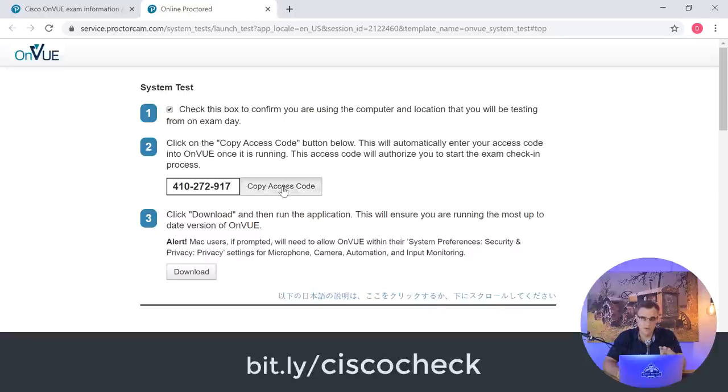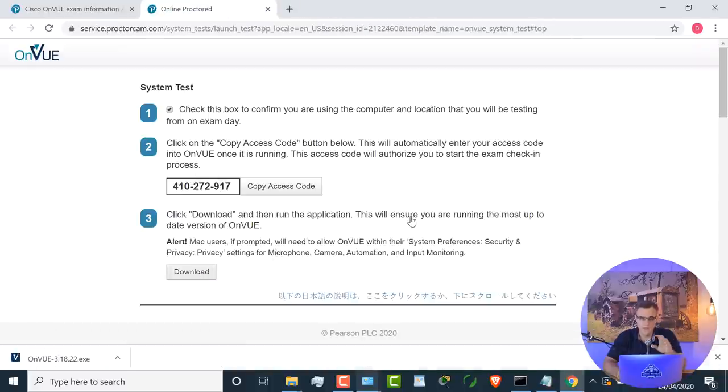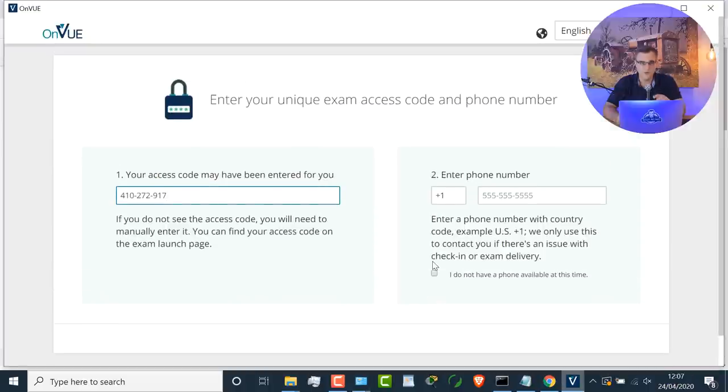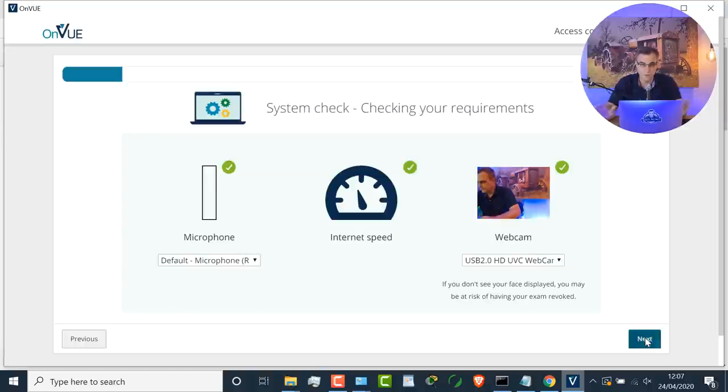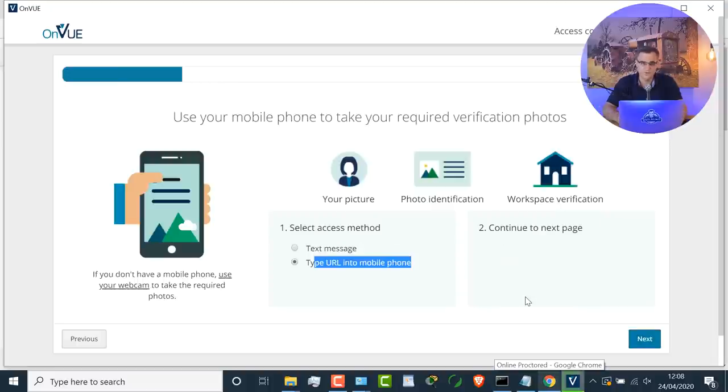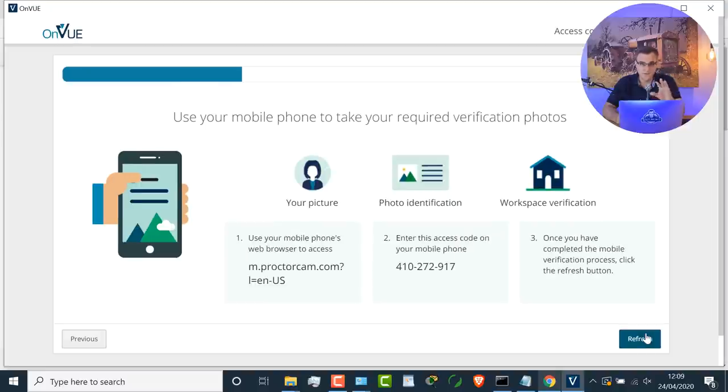You need to download some software on your computer and run a test. They will ask you for photographs - facing forwards, backwards, to the left, to the right - and you'll have to submit those photographs. They want to see what your workspace looks like; you can't have stuff on the desk, and they monitor you through a camera.